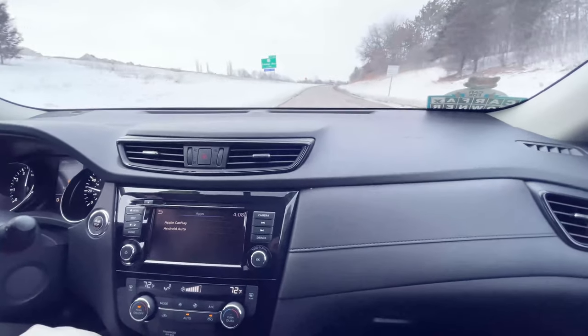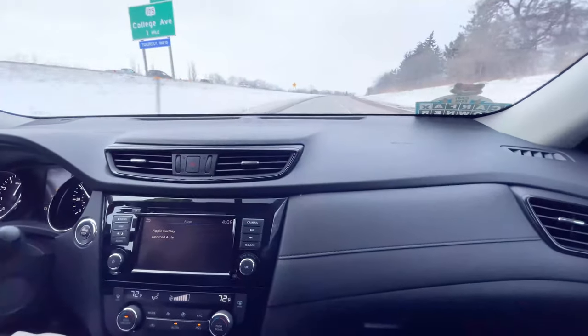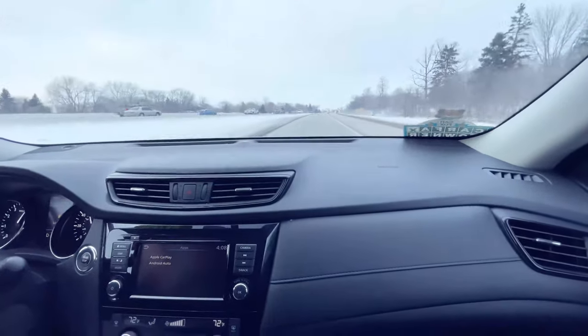So if you'll follow me inside, we'll take it for a quick spin and I'll show you some more. Alright, now that we're in the vehicle, I want to point out that this vehicle has 170 horsepower on tap, so you have plenty of power to get up to highway speed and to pass people safely.